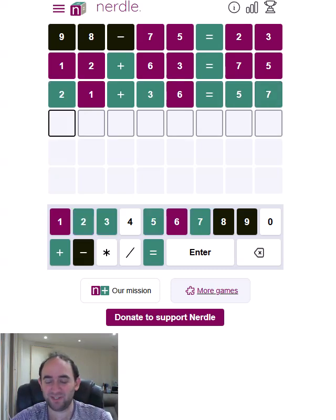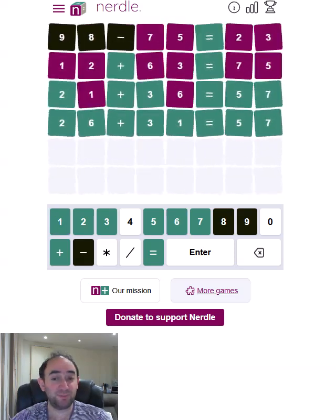57 is the answer. We were almost correct. We just need to swap those last two things around, and we've solved the puzzle in four.